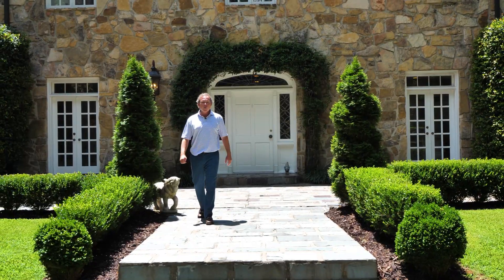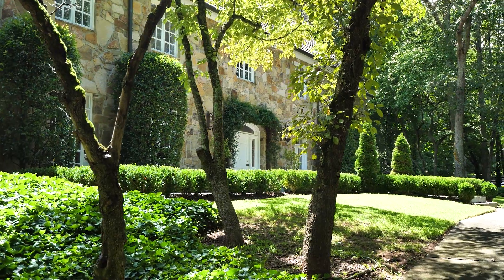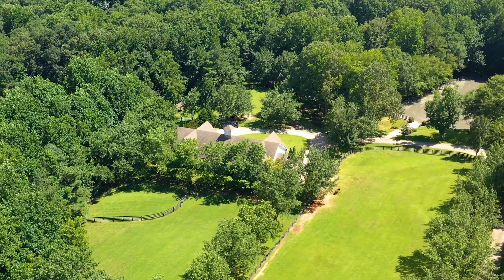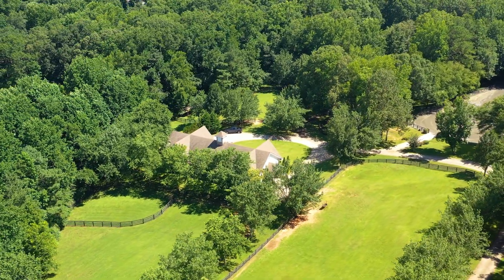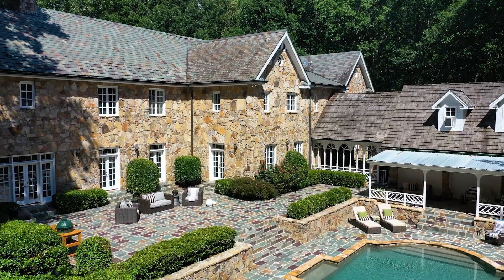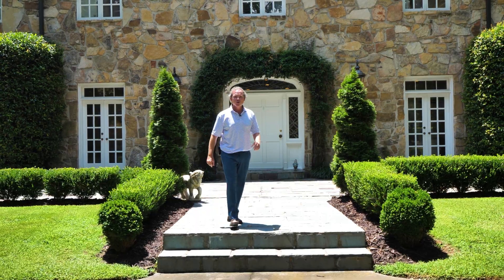Hello everybody, it's Bono Ansley with Ansley Atlanta Real Estate. I'm so excited today to show you this incredible English Manor farm situated on over 11 and a half acres. We've got barns and paddocks and guest houses and pools and championship riding rinks. We're going to show you everything, so come on, let's go start the tour.